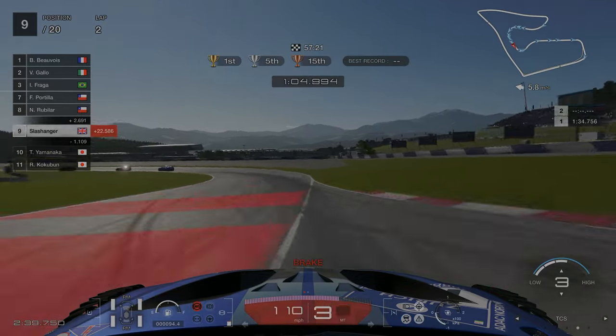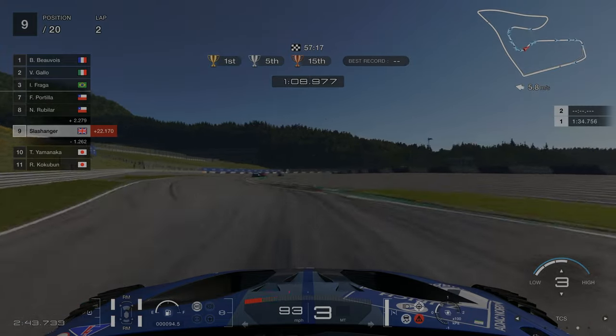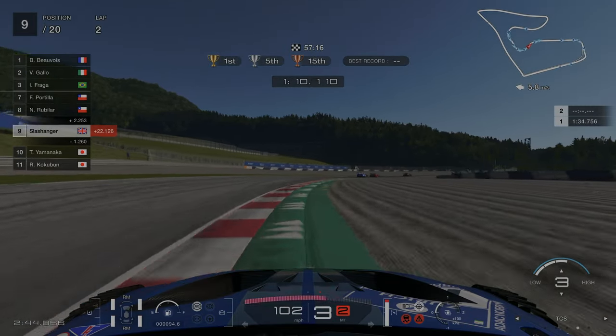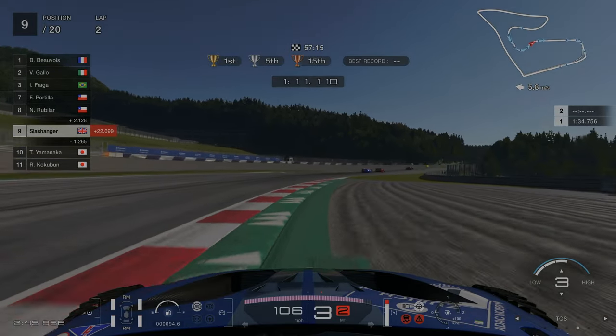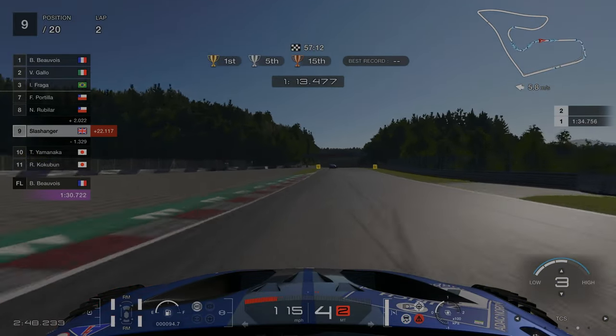If you've not raced Red Bull Ring before, there are certain areas of the track where you can easily pick up penalties. For example here, I could have easily avoided this if I had just turned left a little bit or kept the steering wheel straight. But instead I turned right and picked up a 1.5 second penalty.